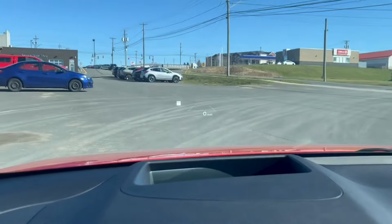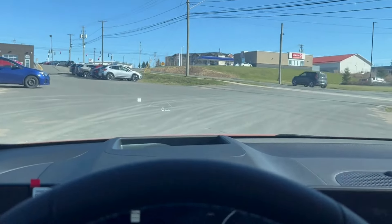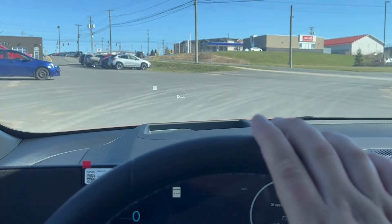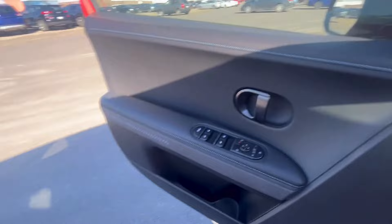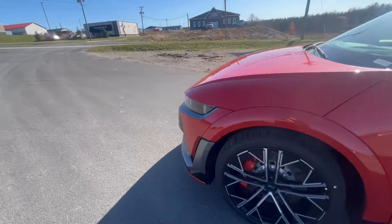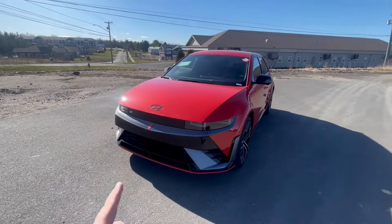Looking up top, we have a heads-up display which will show your speed, directions to wherever you want to go, and your cruise control settings. Stop into Fredericton Hyundai and ask for John. This Ioniq 5N has been sold, but it doesn't mean we won't have another one in the future — see you all there.